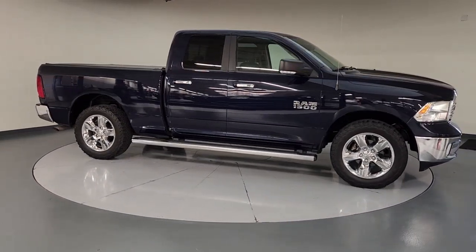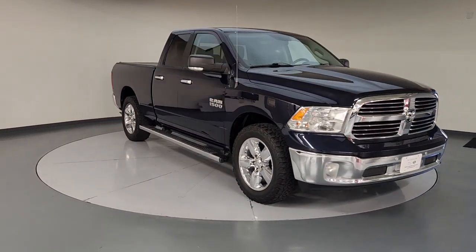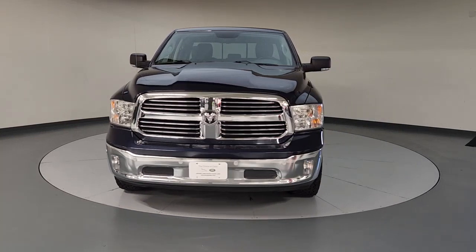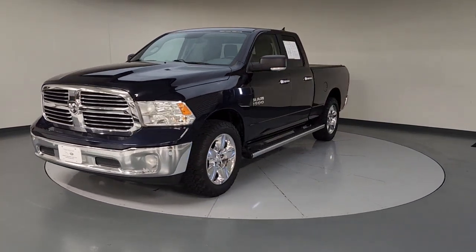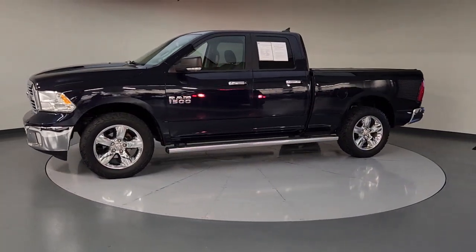These are just some of the great options this vehicle comes with: Apple CarPlay and/or Android Auto, keyless entry, keyless start, satellite radio, backup camera, remote engine start, fog lamps, heated mirrors, Bluetooth connection, and heated front seats.